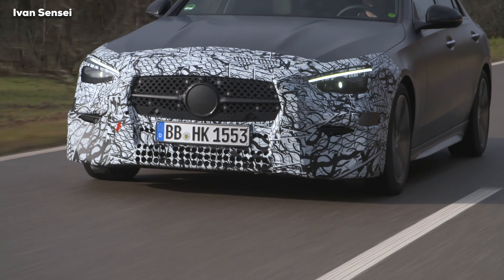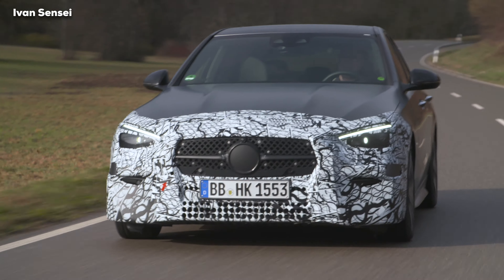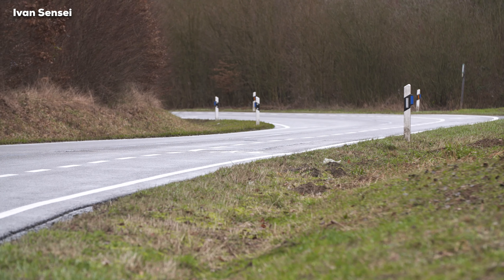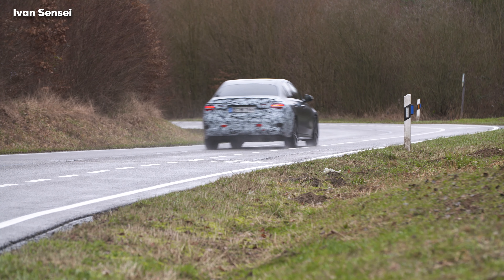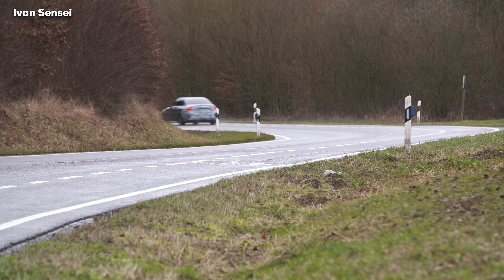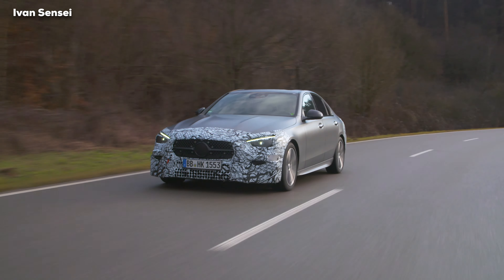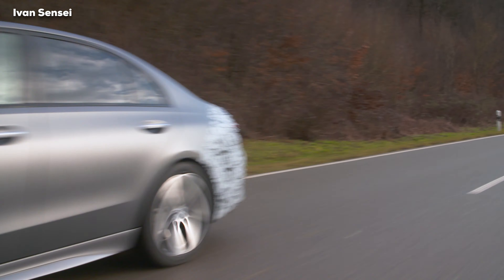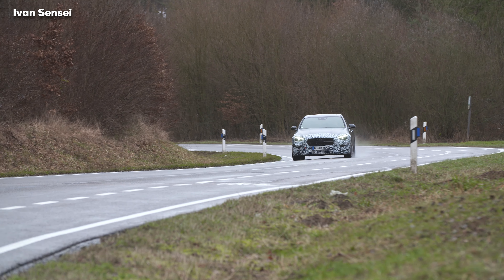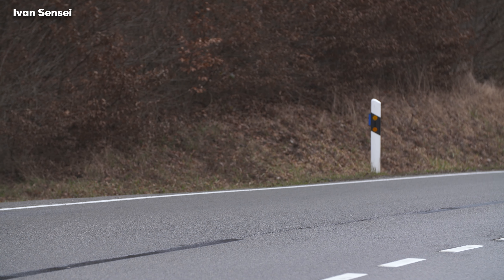The C300 produces 258 horsepower and 400 newton meters of torque, combined with an ISG integrated starter-generator delivering a boost of 22 horsepower and 250 newton meters. It also has an overboost feature providing 30 horsepower for 30 seconds under full throttle. The C300 also gets a sport sound in the interior. Later in the fall, plug-in hybrids — the C300e and C300de — will follow.